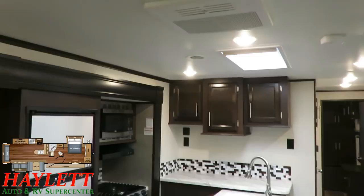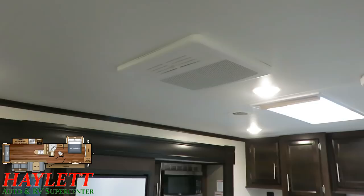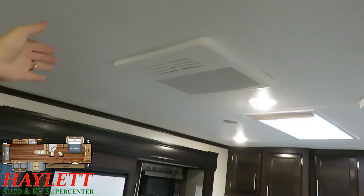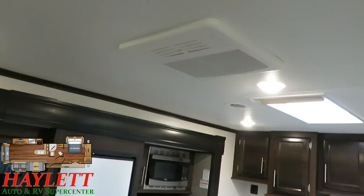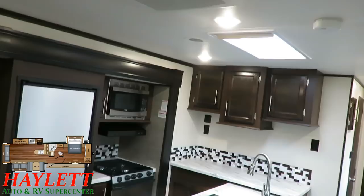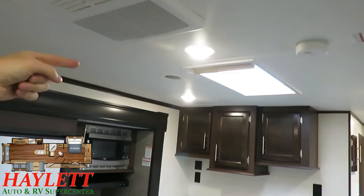Here's an optional piece of equipment we put on these 10 times out of 10: a 15,000 BTU air conditioner. Standard, it has a single 13.5 air. You can upgrade to a 15K air, upgrade to 50-amp service with second AC prep, or upgrade all the way to two air conditioners. The bedroom AC will be a 13.5 if I'm not mistaken.